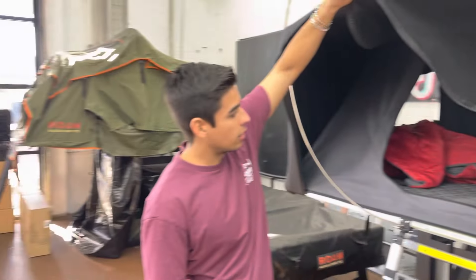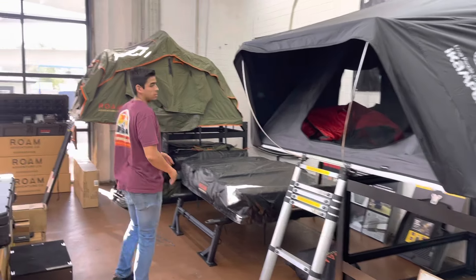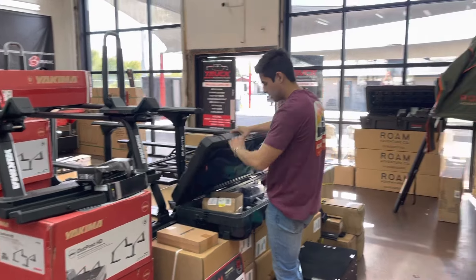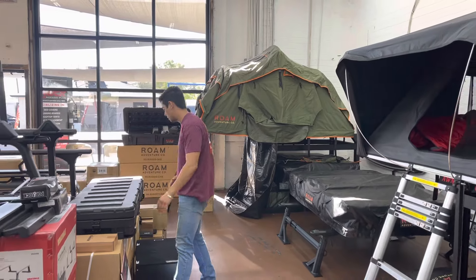Bring the family in. You guys want to check out some tents and get inside and feel them out. Truck Access Plus offers a hands-on showroom. You can feel the quality of our products and see the functionality and the reason why we sell them.